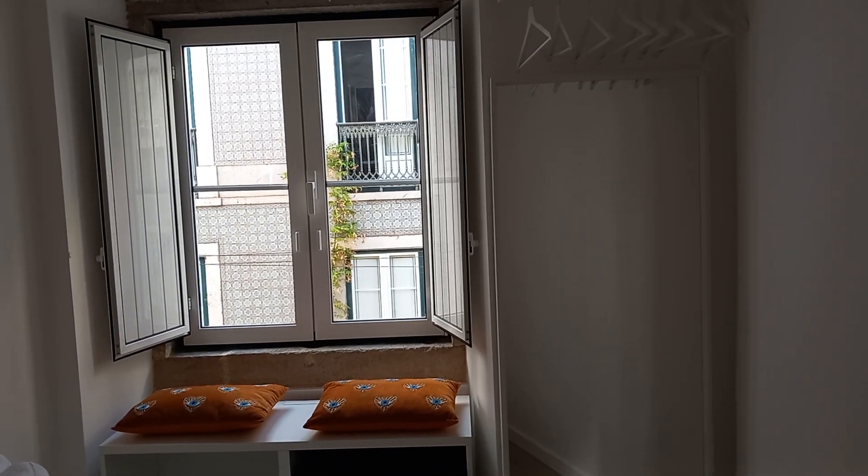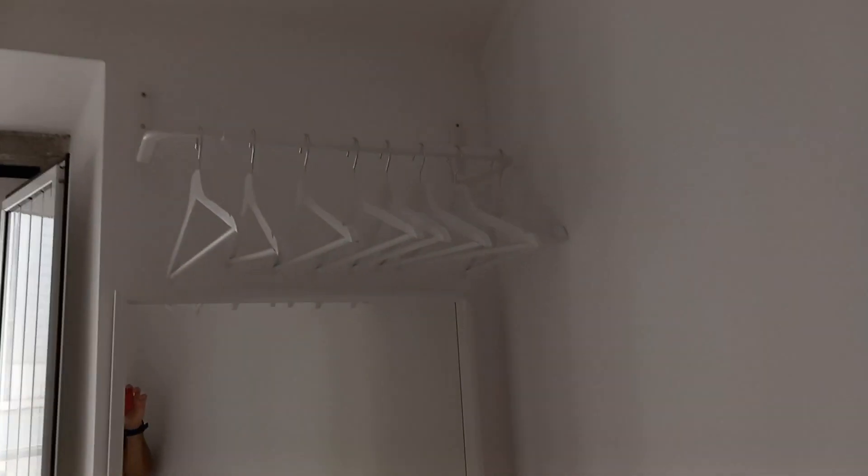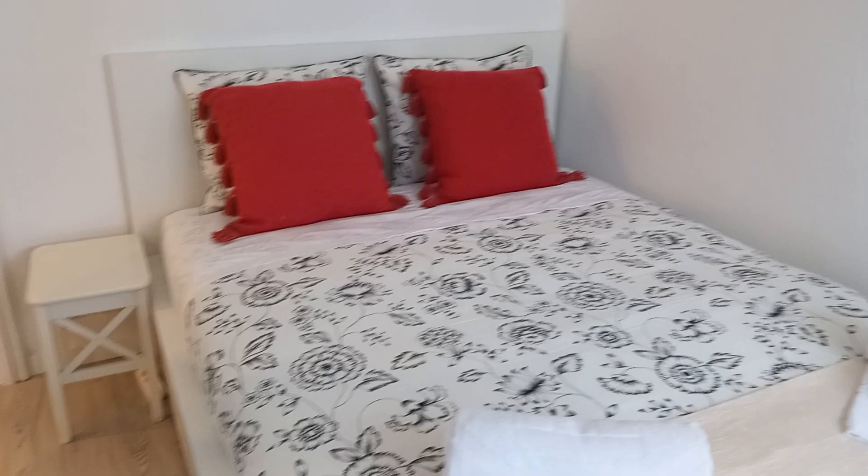Now we can jump right into the bedroom. You can see that you have a double bed and you have a little space to store your clothes. Here's one more angle of the room.